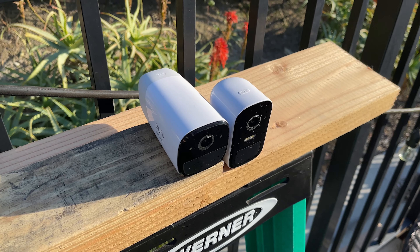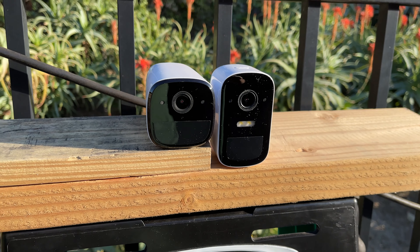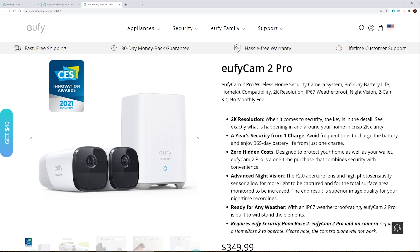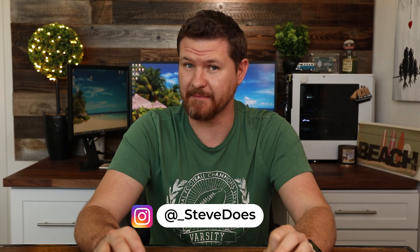Hey everybody, welcome back to another video. We're taking a look at Eufy's 2K cameras. They have a lot of similar features, but what makes them different is that the 2 Pro has a 365-day battery life, where the 2C Pro has a 180-day battery life, but it has a built-in spotlight for colored night vision. Other than that, on paper, both of these cameras are essentially the same.